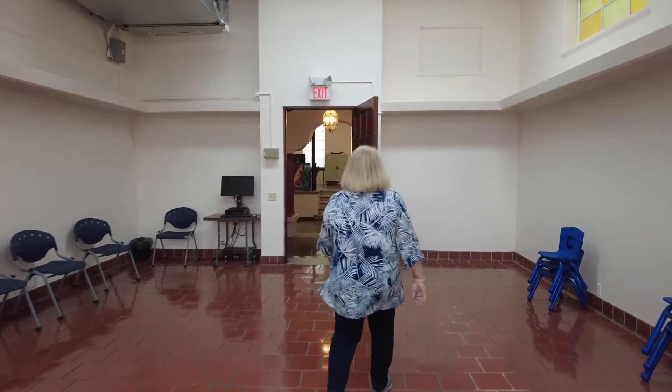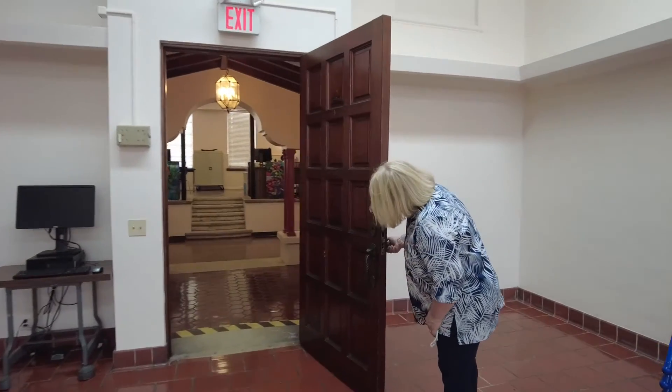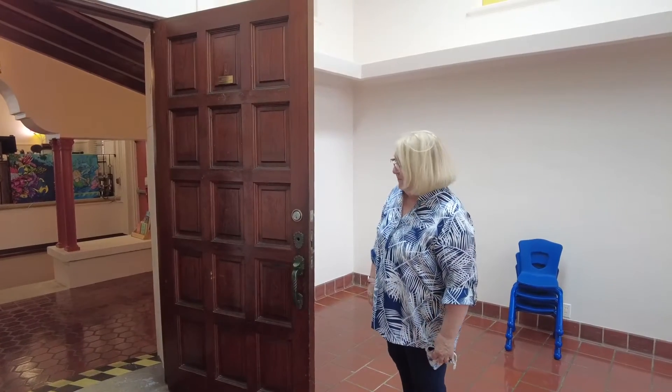Here's another example of our fine doors and the fixtures on the doors, which I really love.